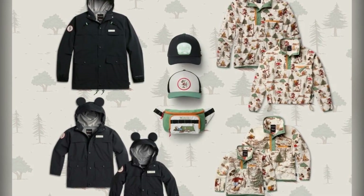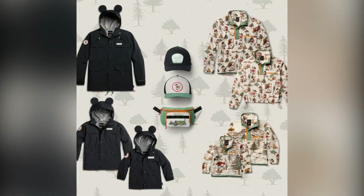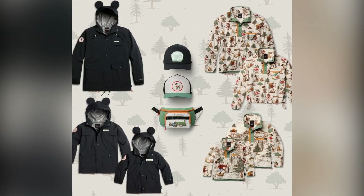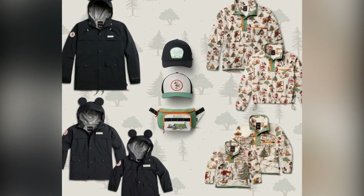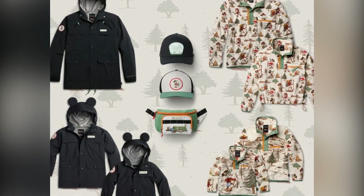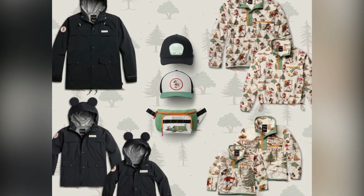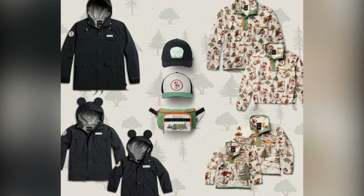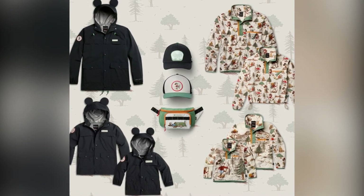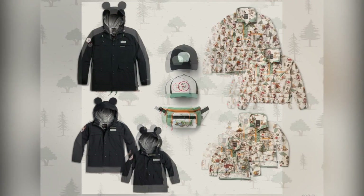This collection doesn't just showcase adorable designs — it's also packed with features for the outdoor enthusiast. You can brave the elements with confidence, knowing that each piece combines Columbia's top-notch craftsmanship with delightful Disney flair. Plus, there's a fun nod to Disney legend Floyd Gottfredson throughout the collection, with iconic comic strip artwork adding a touch of nostalgia to your outdoor gear.